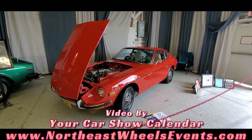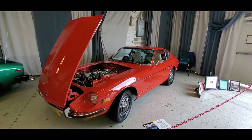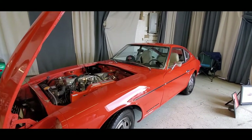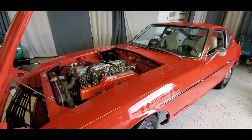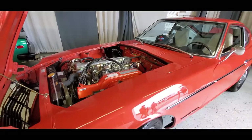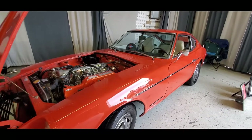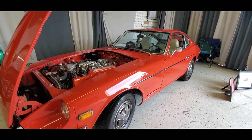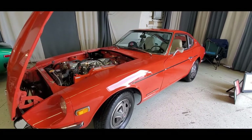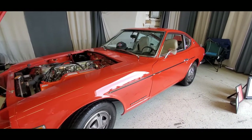This is Pam from NortheastWheelsEvents.com at the 2022 Import Carlisle. We are checking out a 72 Datsun — not Nissan — Datsun 240Z. This is a two-owner vehicle. That's a straight six, 2.4 liter straight six, overhead cam, 151 horsepower.